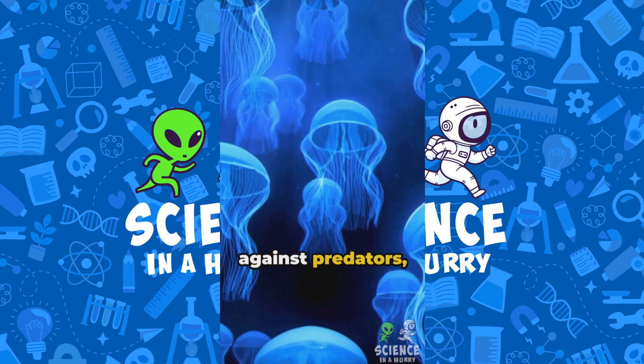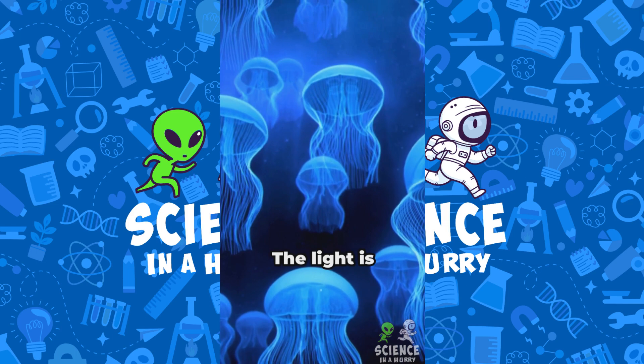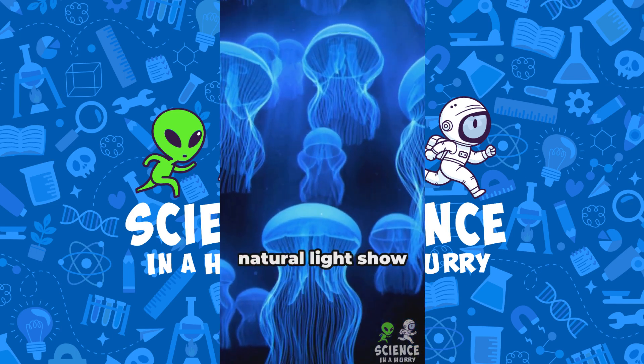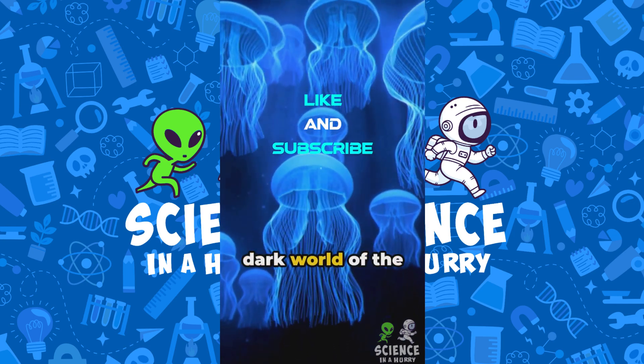These purposes include defense against predators, luring prey, and communication. The light is produced by a chemical reaction within the organism. This enchanting natural light show plays a crucial role in the mysterious and dark world of the deep sea.